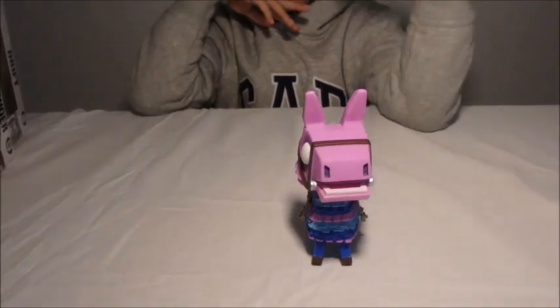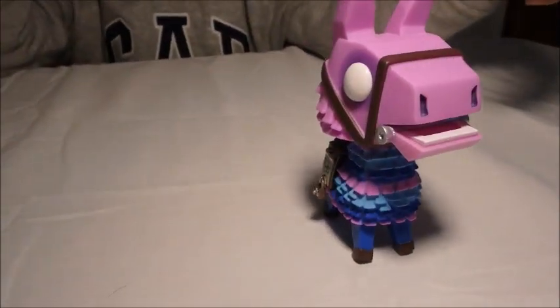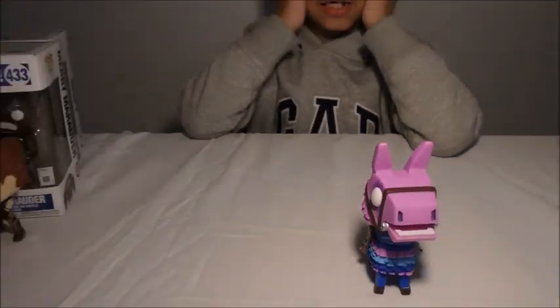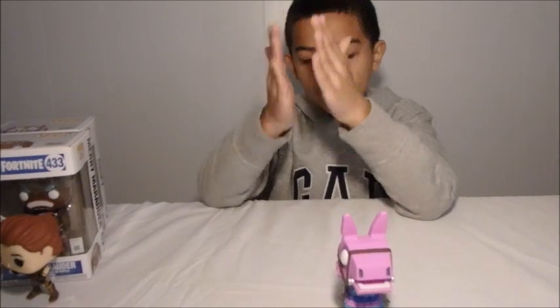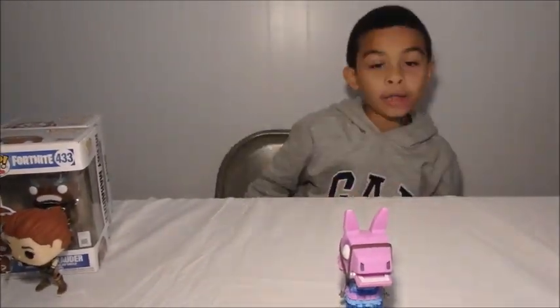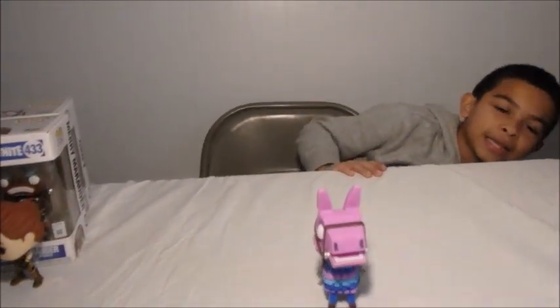This one he obviously opened out of the box. There's a character that has a llama on him — I forgot his name. He's like a human with the llama thing. DJ Yonder — is it? Yeah, DJ Yonder.